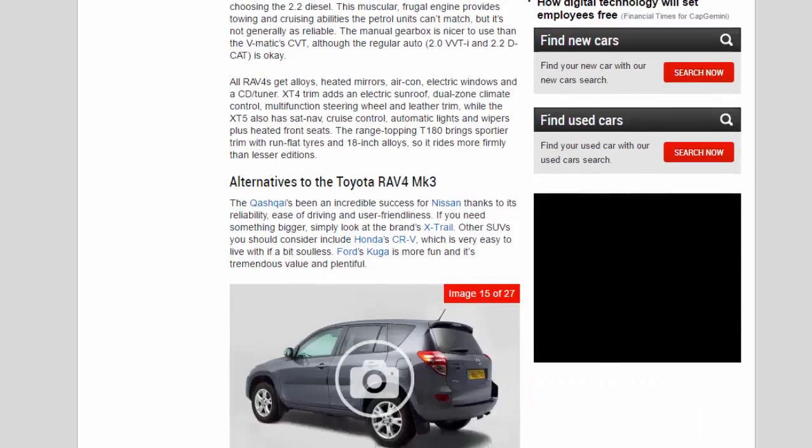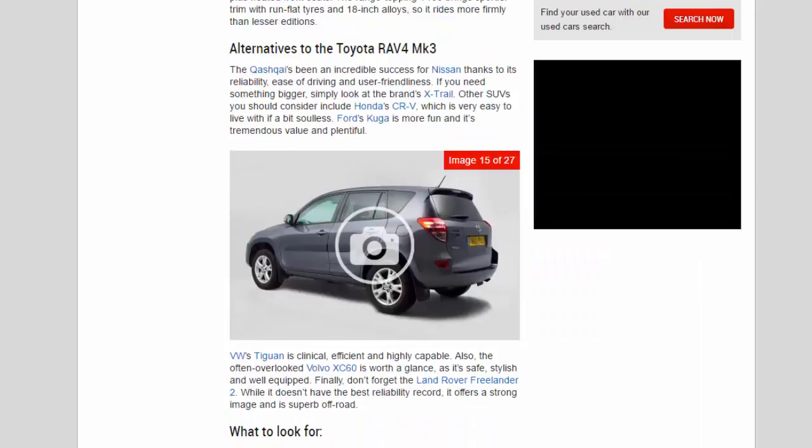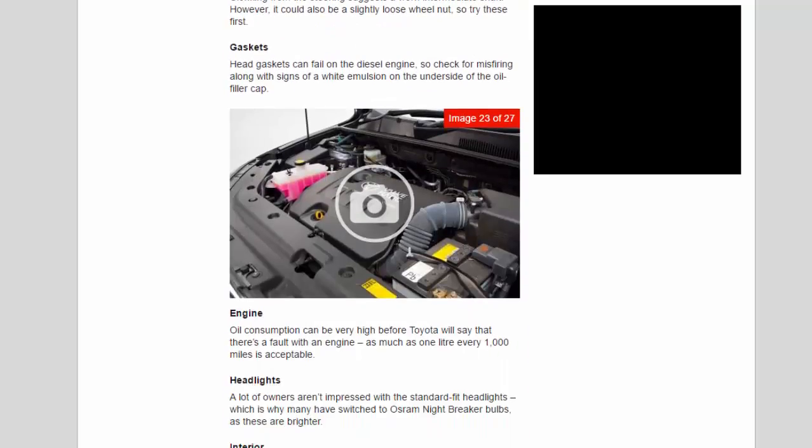Alternatives to the Toyota RAV4 MK3: the Qashqai has been an incredible success for Nissan thanks to its reliability, ease of driving and user-friendliness; if you need something bigger, look at the brand's X-Trail. Other SUVs to consider include the Honda CR-V, which is very easy to live with if a bit soulless, and Ford's Kuga, which is more fun and tremendous value. The VW Tiguan is clinical, efficient and highly capable. The often-overlooked Volvo XC60 is worth a glance as it's safe, stylish and well equipped. Don't forget the Land Rover Freelander 2 either — while it doesn't have the best reliability record, it offers a strong image and is superb off-road.